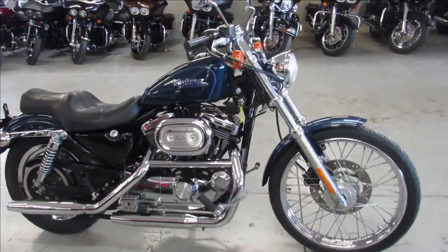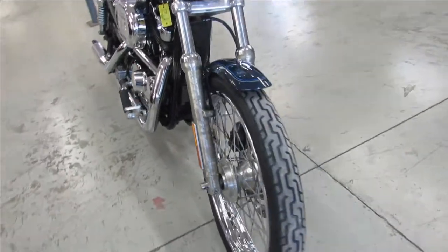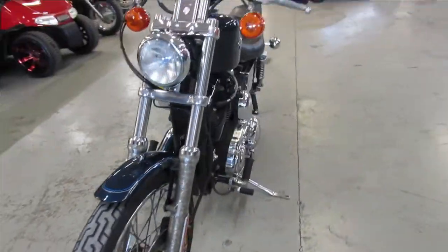Hey guys, ApprovalPowerSports.com here doing some videos with some Harleys we just got into the showroom. This one here is a 2001 Harley Sportster 1200 for sale.